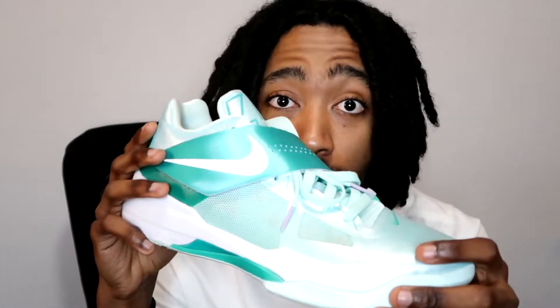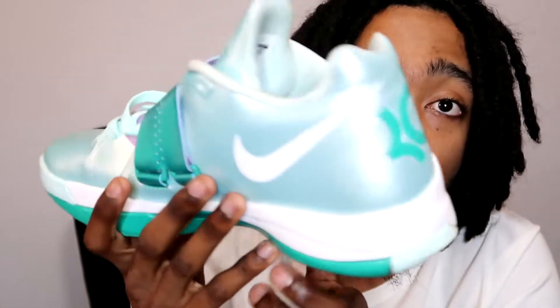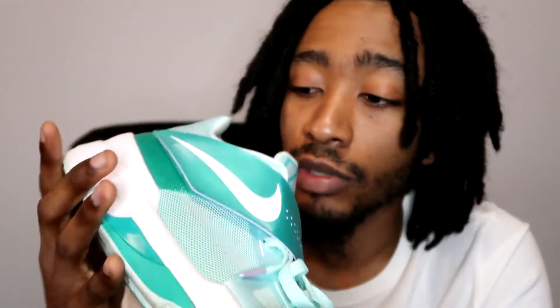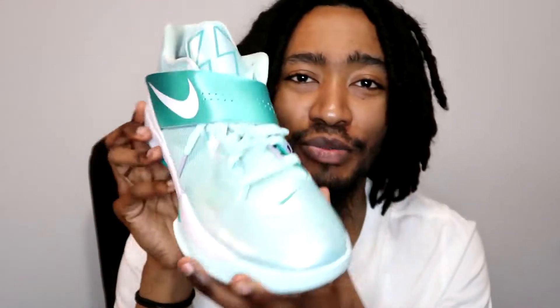Kevin Durant is my favorite player and the KD4 is my favorite shoe model, period — along with the LeBron 9. These KD4 Easter colorways are just beautiful. KD4 is one of the best shoes you can put on your feet. It's a 2012 pair. Inside you got a little purple for Easter, purple lace tips, and the colorway is just so beautiful.